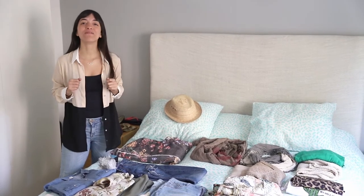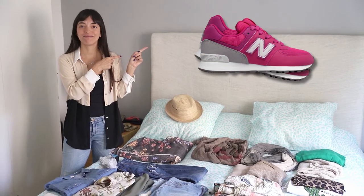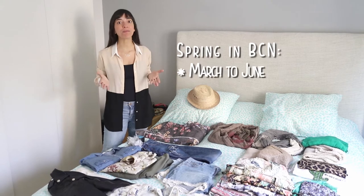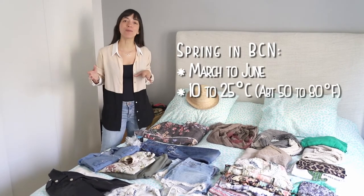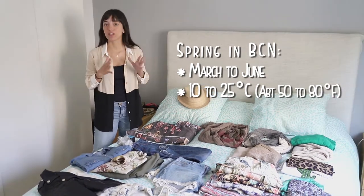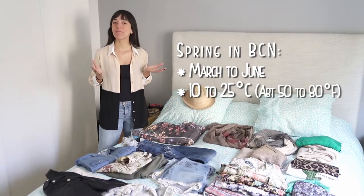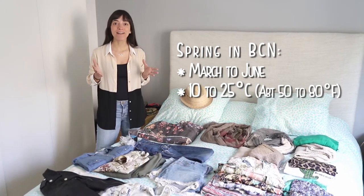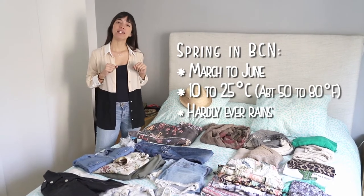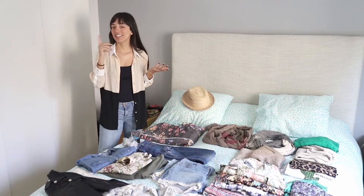My first recommendation would be a comfortable pair of sneakers. Spring in Barcelona is between March and June, so be prepared for 10 degrees in the early morning and at night and 25 degrees during the day — that's between 50 to 80 Fahrenheit — so it can be pretty hot during the day. It hardly ever rains, and if you're coming during March, check my video on what to pack in Barcelona in the winter.